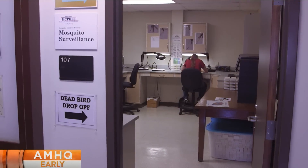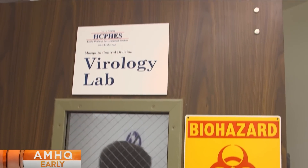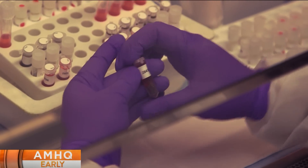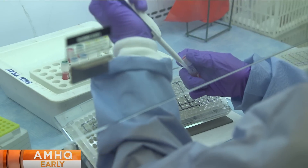The surveillance lab sorts the mosquitoes by species and gender. Counting and sorting males gives us an idea of where we've got breeding going on. From there, it's on to the virology lab. They test the females for disease and all results are kept in a database. Our program is designed to really do the scientific piece of figuring out where the mosquitoes are that have the diseases, and then based on that, target the interventions.